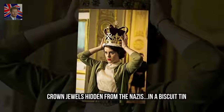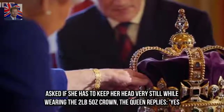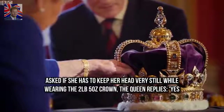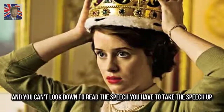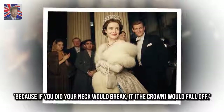The program also reveals that the crown jewels were hidden from the Nazis in a biscuit tin. Asked if she has to keep her head very still while wearing the 2 pounds 5 ounces crown, the Queen replies: 'Yes. And you can't look down to read the speech — you have to take the speech up. Because if you did, your neck would break and the crown would fall off.'